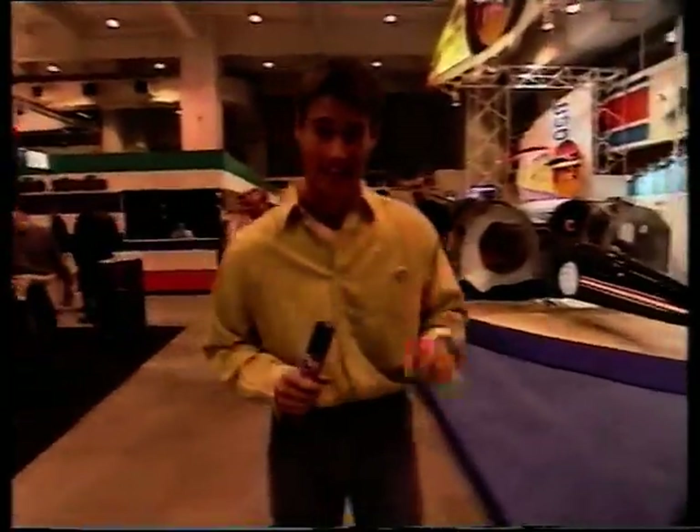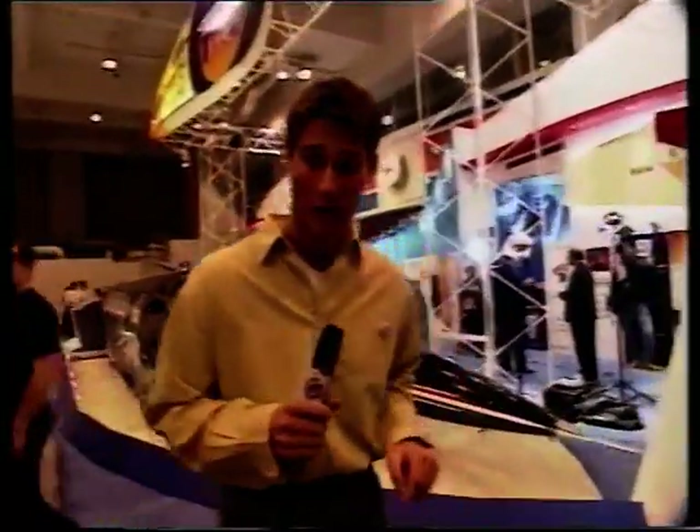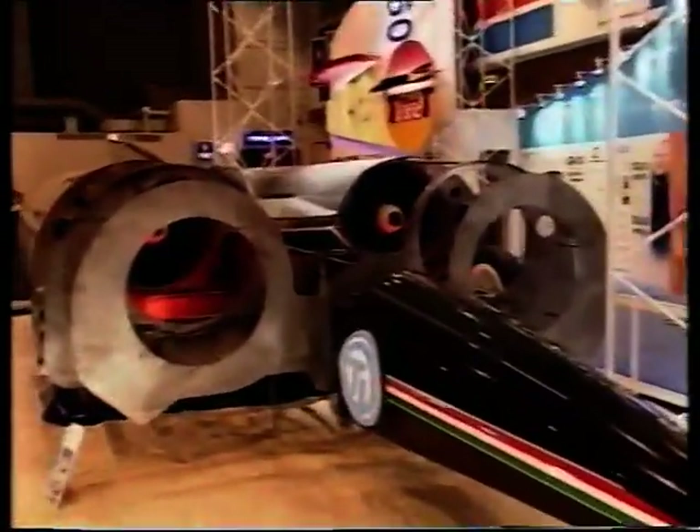Imagine going even faster than that and being very, very low to the ground. Thrust SSC — Thrust SSC, or supersonic car — has been designed by Richard Noble with two ideas in mind: first, to beat the current land speed record, which he already holds, and second, to go beyond that and be the first car to break the sound barrier.